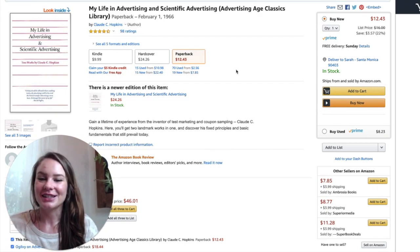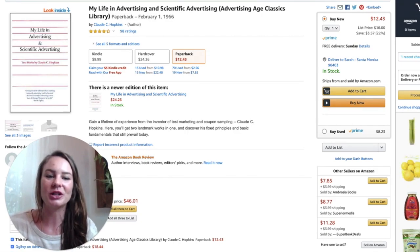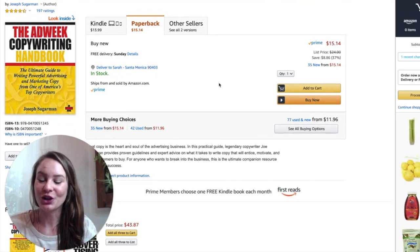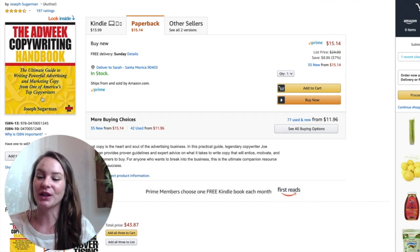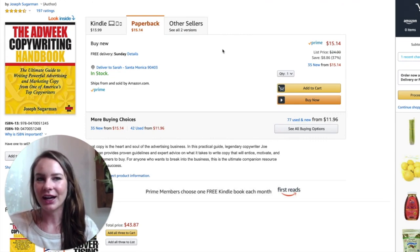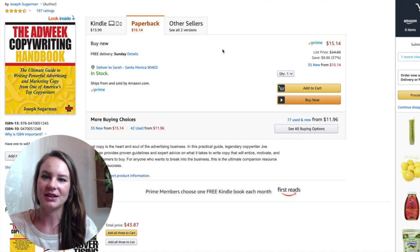Next is My Life in Advertising and Scientific Advertising by Claude Hopkins. It can feel a little old school, but it's so worth it — you'll gain so much insight and learn a ton. The Adweek Copywriting Handbook by Joseph Sugarman is another really great book. I had the pleasure of meeting him recently — he is wonderful and very funny. Even if you've been copywriting for a while, you should go back and read this book because it's definitely one of the classics. I make sure any book I recommend isn't one that feels dated, and this one has definitely earned its place.